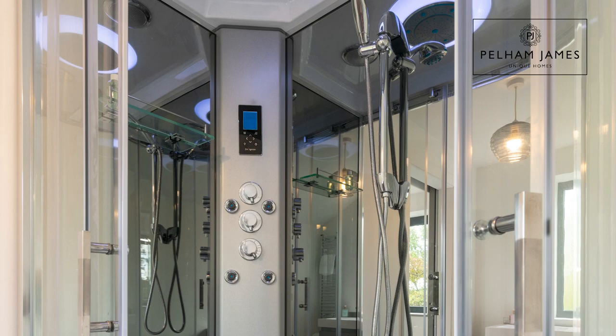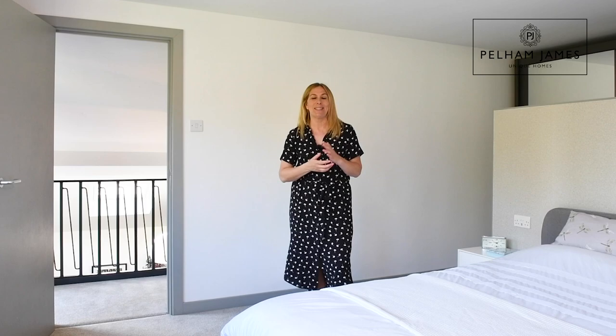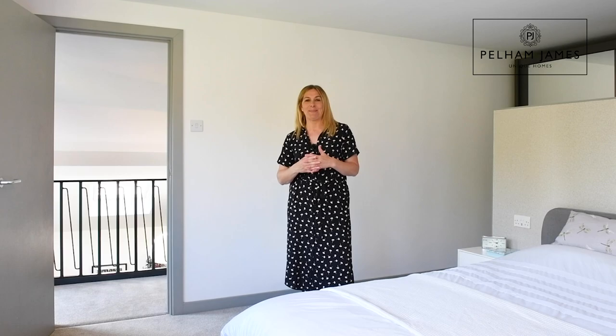Through a sliding door you go into the ensuite, and it's so beautiful and really high-tech. There's the most wonderful shower with massage jets, Bluetooth connection, radio and lights — you'd be hard pressed to get out of that in the morning. There's also of course the basin and loo. What a fantastic ensuite this is.